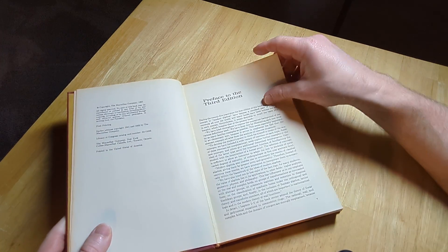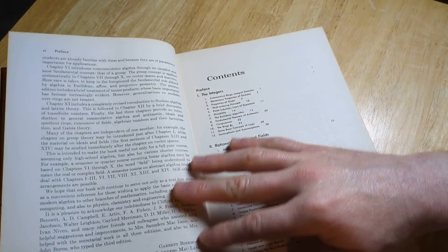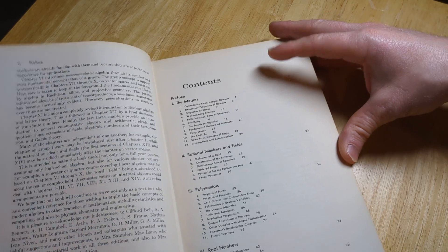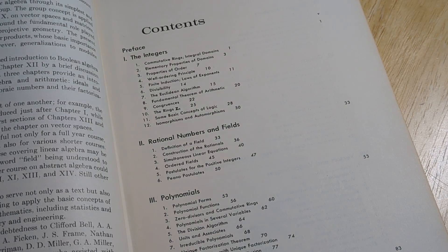I feel like this book is kind of expensive. I remember trying to get this book once and I was like, no, it's too much. It's a very popular book, so it's hard to get it sometimes. I don't like the low price, I feel like.